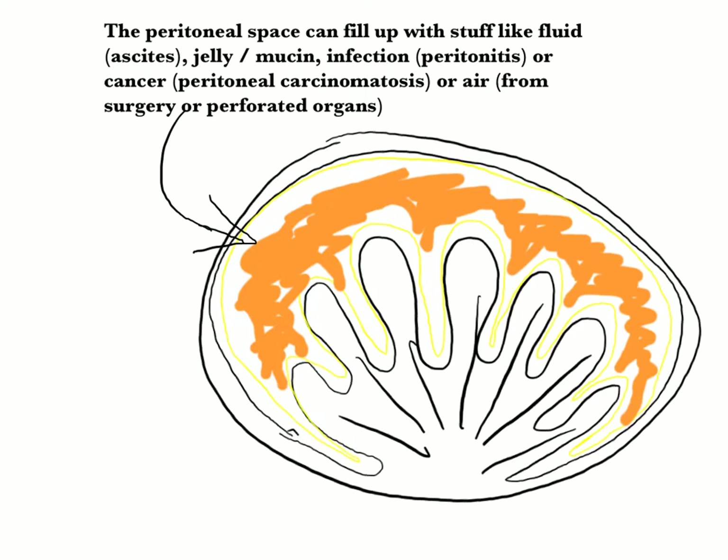The peritoneal space can fill up with lots of different things. Fluid build-up is called ascites. It can fill with jelly or mucin, as in Jill with her PMP, or it can be infected, which we call peritonitis. Cancer can get into this space and we call this peritoneal carcinomatosis. If your bowels perforate or if you undertake an operation, the space can be filled with air.